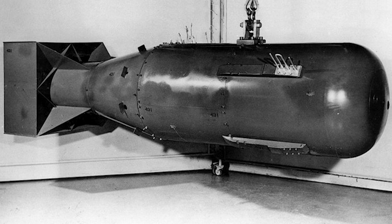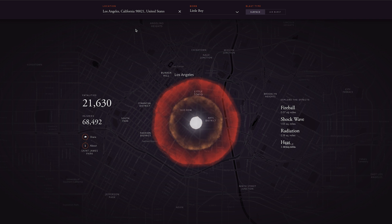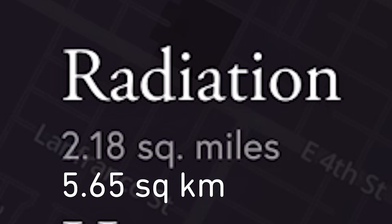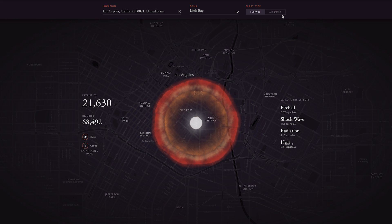The lowest energy one is the 15 kiloton Little Boy used in Hiroshima during World War II in 1945. It was the first atomic bomb ever used in war, and you can see that its damage would be pretty far reaching if dropped here in Los Angeles. The fireball spreads 0.07 square miles, the shockwave is 1.55 square miles, radiation is 2.18, and heat is 3.44 square miles. And that's just the results of a surface blast or a ground burst.